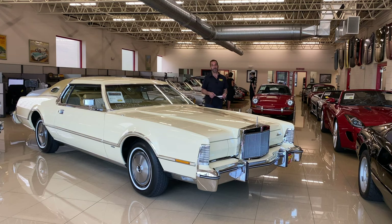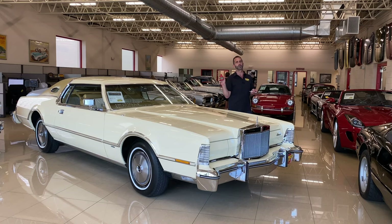Hey everybody, thanks for joining us on today's video on possibly the lowest mileage Lincoln in existence. What we wanted to do today was go over the originality of this car, because in the real world of restored cars, they're only original once — that's a line a lot of restorers talk about — but we want to make sure that we can prove that.